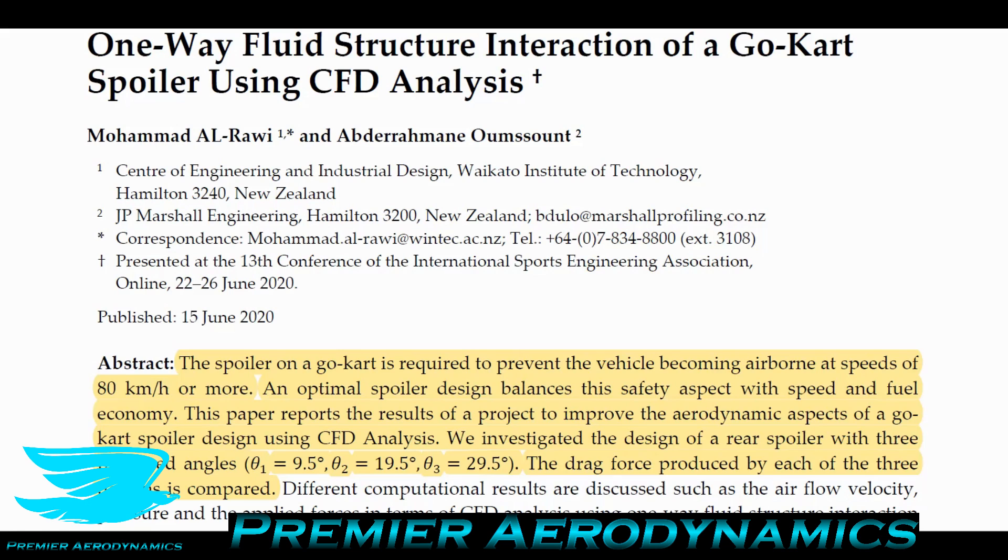They say the optimal spoiler design balances the safety aspect of staying on the ground with speed and fuel economy. Anytime you add something to a go-kart that affects flow, you're most likely increasing drag, which increases fuel consumption, requiring more pit stops and losing time. It's a delicate balancing act. In this paper, they investigate a particular go-kart spoiler with CFD at three different angles — 9.5°, 19.5°, and 29.5° — and look at the drag produced at each angle.